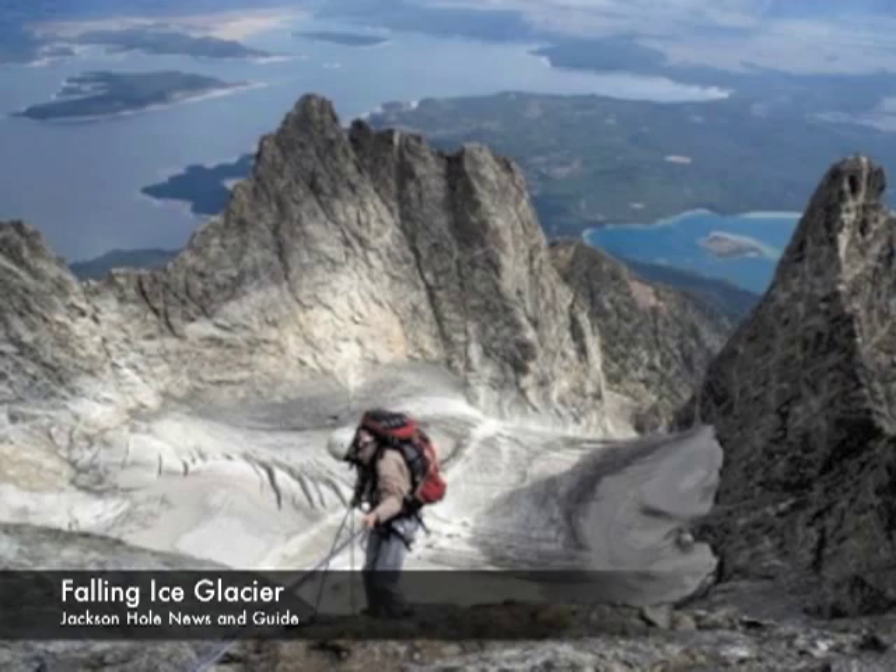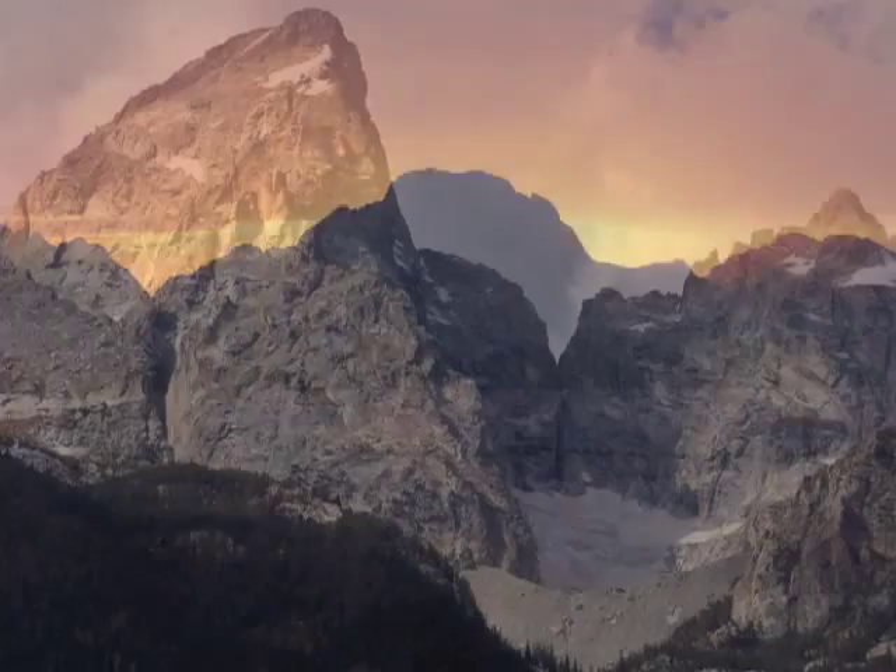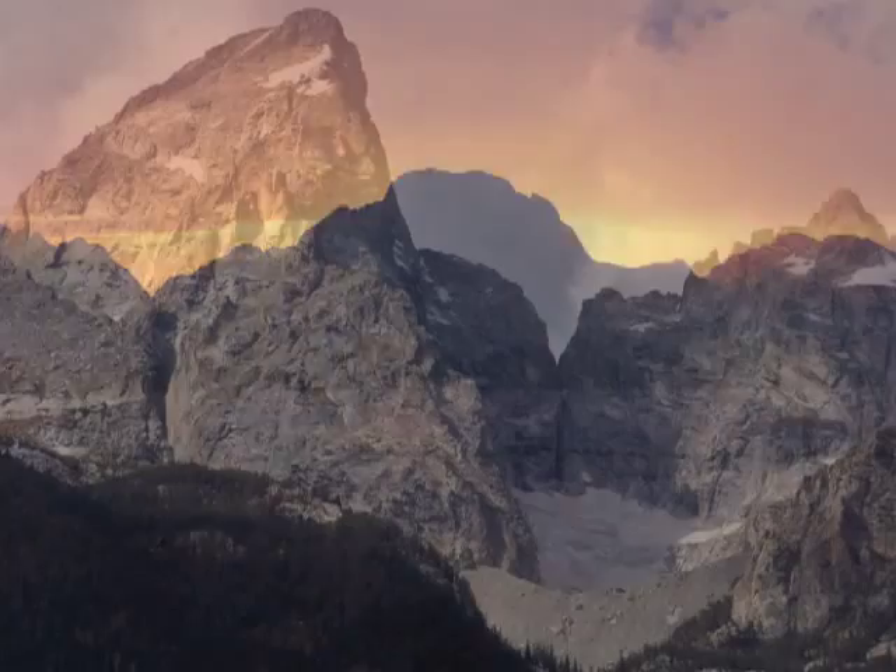Currently, these glaciers are shrinking, so appreciate them now because they may soon be gone. As you travel through Grand Teton National Park, remember what you have learned about Mount Moran and contemplate the other peaks. Look for glaciers, layers of sedimentary rock, and dikes of diabase and granite cutting the faces of these majestic mountains.